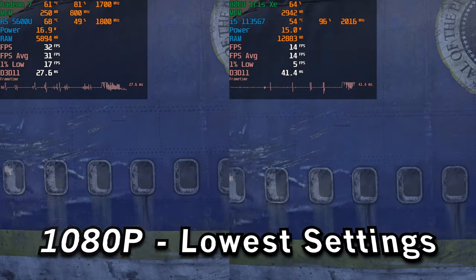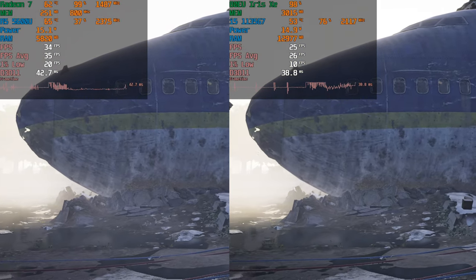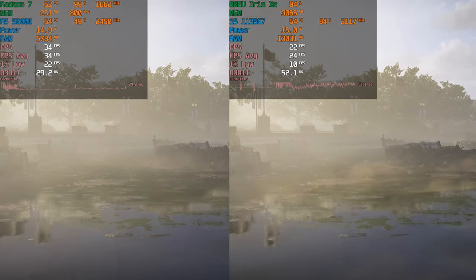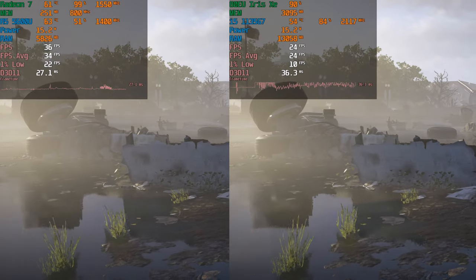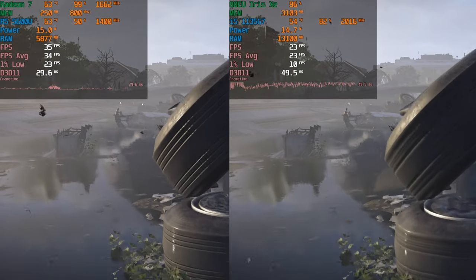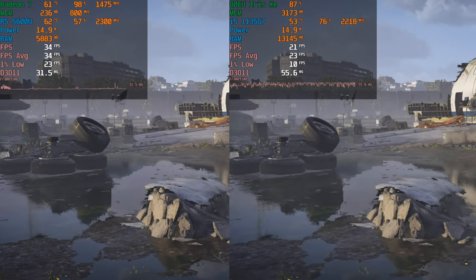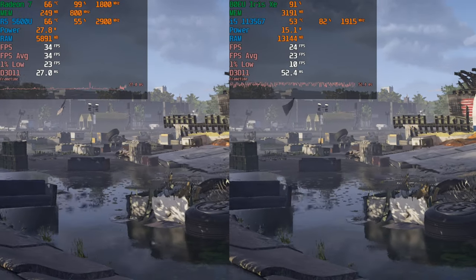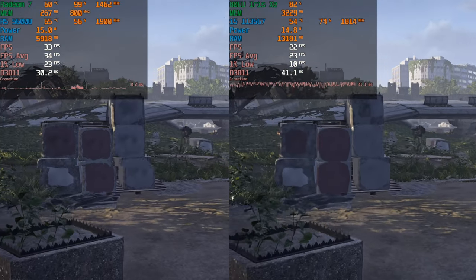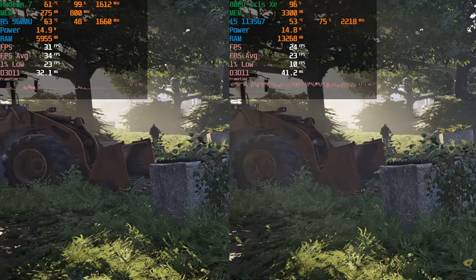At 1080p, The Division 2 brings the i5 to its knees — it's crawling, struggling to keep a mid-20s FPS average. The Ryzen 5 isn't ideal either, though it's more playable. Since dropping to 720p already nets a huge performance uplift, there's really no reason to play at 1080p on either system. One of them is significantly more playable while the other is struggling to even keep a cinematic 24 FPS average.